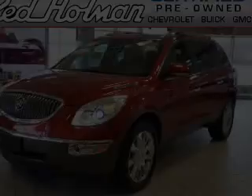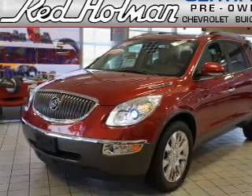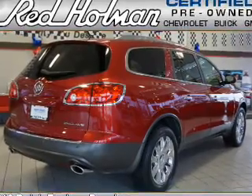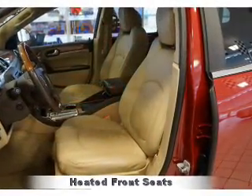Welcome to Red Holman Buick GMC, presenting the 2012 Buick Enclave. It's powered by front wheel drive, a 3.6 liter 6 cylinder engine, and an automatic transmission.